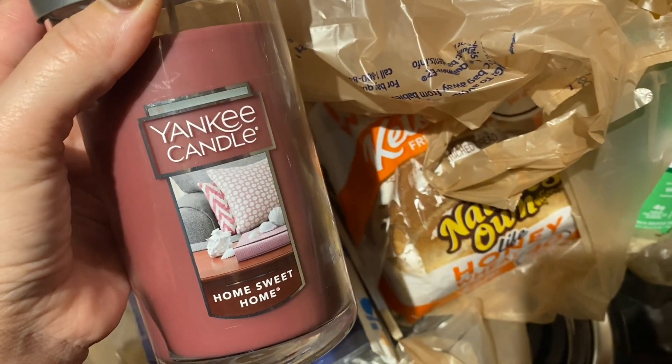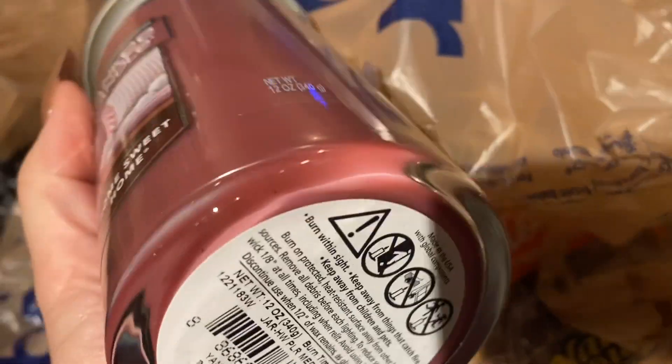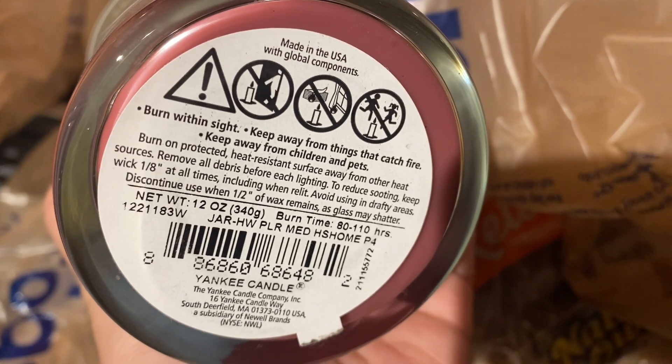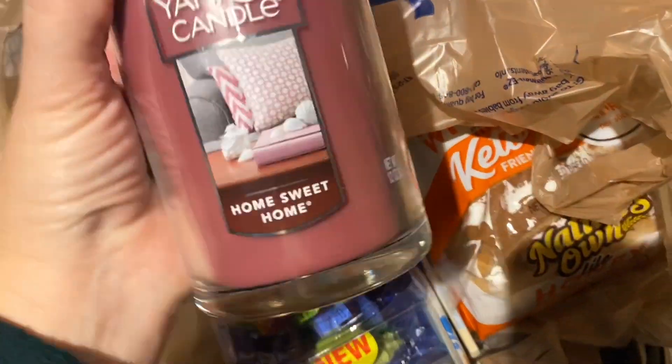And then I got these two candles by Yankee Candle. They had buy one, get one free. It's called Home Sweet Home — and you know this is my color. But the smell, y'all. Oh my goodness, it's fall. It smells like fall. Cinnamon — I don't even know what all the notes are. It doesn't even say. It's just called Home Sweet Home and that's exactly what it smells like. So I got two of those Home Sweet Homes.